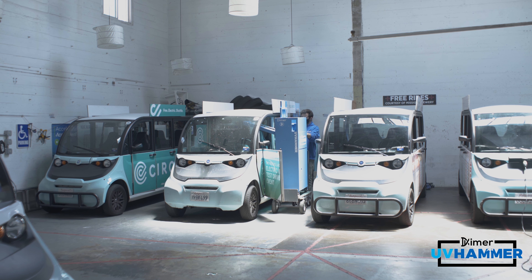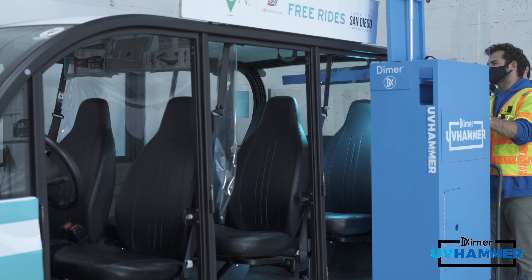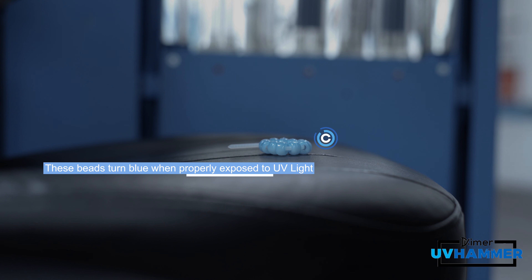Circuit's been operating throughout San Diego as an essential service from the beginning of this pandemic, and on top of our extreme safety measures, we wanted to partner with DIMER to do a deep clean on all of our vehicles after working so hard the last couple months.